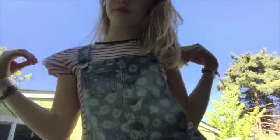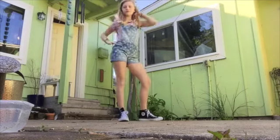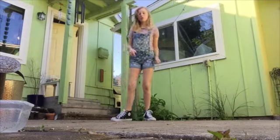So this outfit is just overalls with a shirt from Tilly's. The overalls are from Target, and my sneakers are from Kohl's.